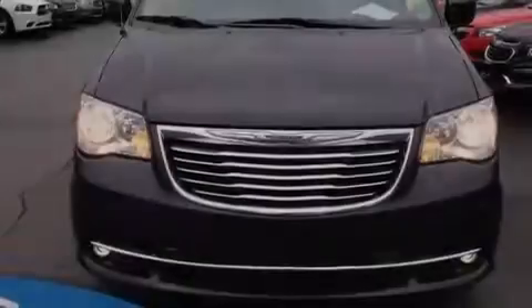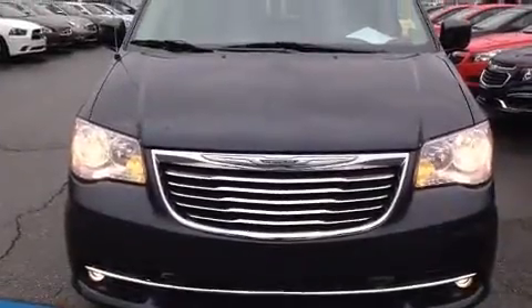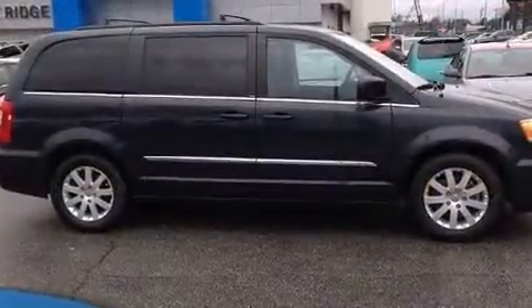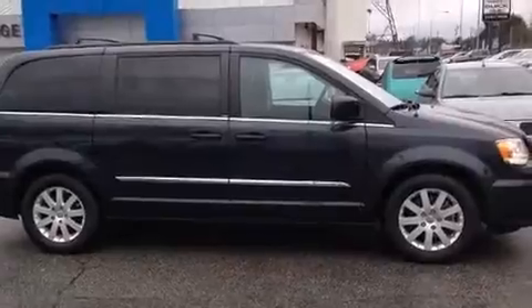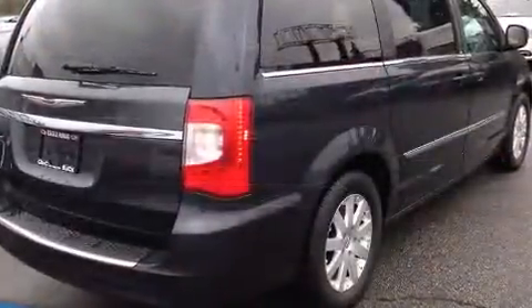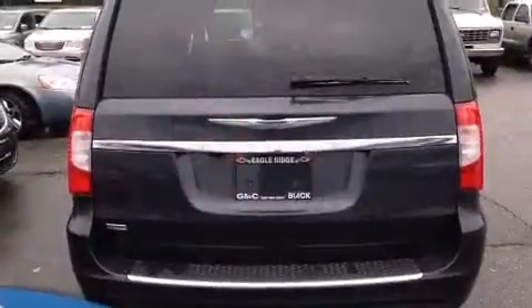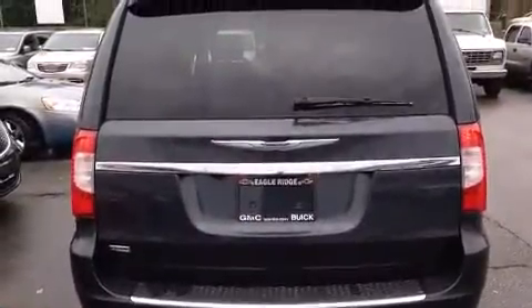Sensibility and practicality define the 2014 Chrysler Town and Country. Under the hood you'll find a six-cylinder engine with more than 270 horsepower, and for added security, dynamic stability control supplements the drivetrain.